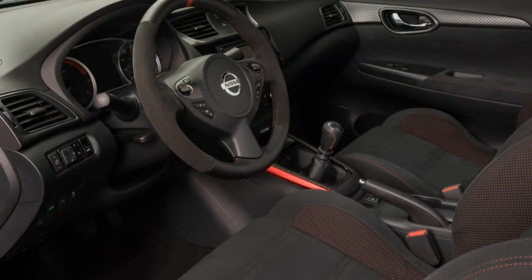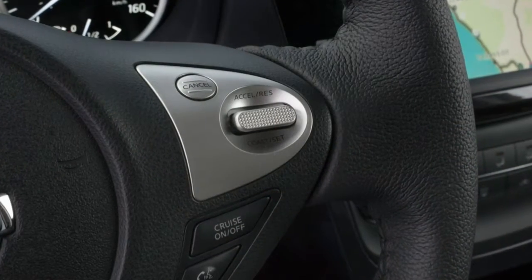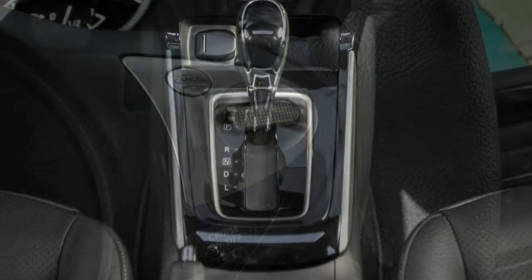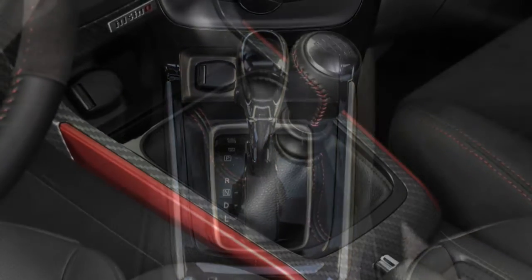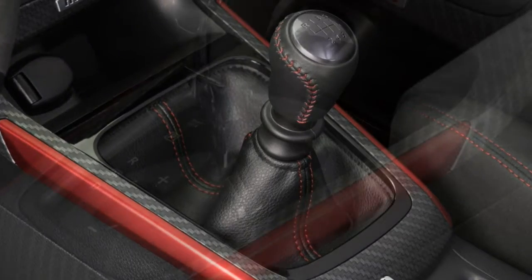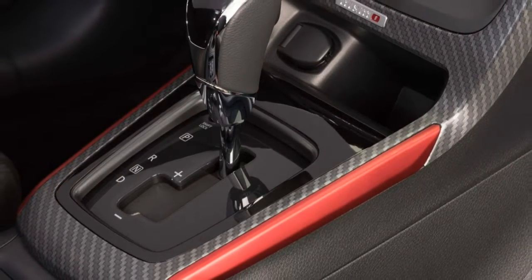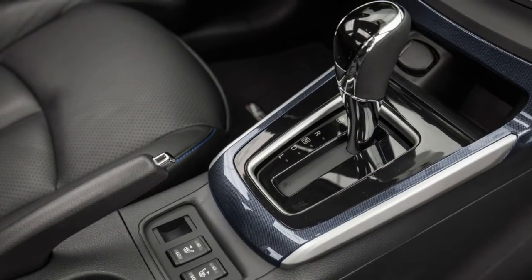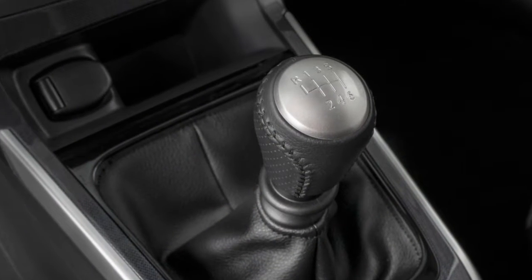The 2017 Nissan Sentra is a five-passenger compact sedan available in S, SV, SR, SR Turbo, and SL trim levels. The base Sentra S comes with 16-inch steel wheels, automatic headlights, remote keyless entry, air conditioning, a height-adjustable driver's seat, 60-40 split-folding rear seatbacks, a tilt-and-telescoping steering column, cruise control, Bluetooth phone connectivity, and a four-speaker sound system with a CD player, a USB port, and an auxiliary audio input jack.